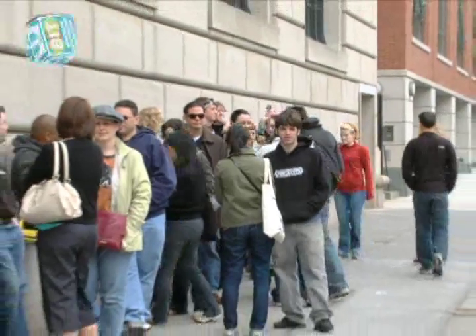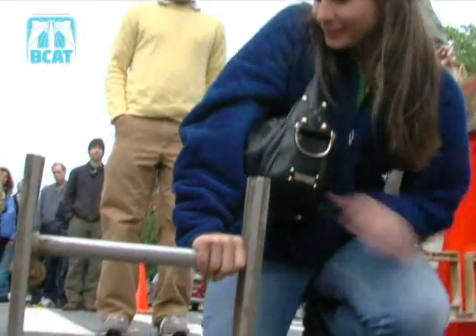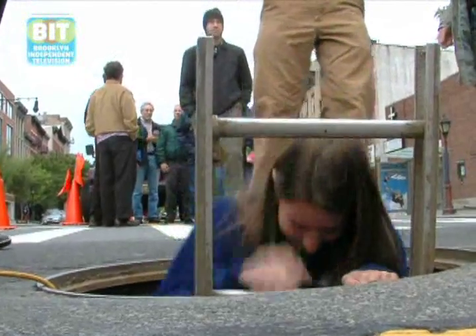Tours happen on Sundays, usually at 11 o'clock and 1 o'clock. When you come for a tour, wear appropriate footwear — no stiletto heels, no dry-clean-only clothes. Everything will wash off, but wear sneakers or boots. It's best to bring a flashlight.